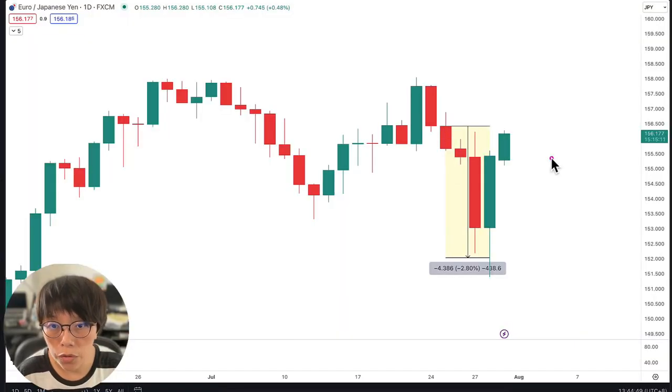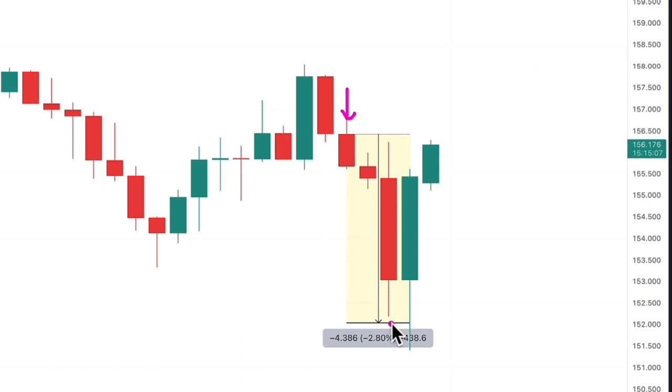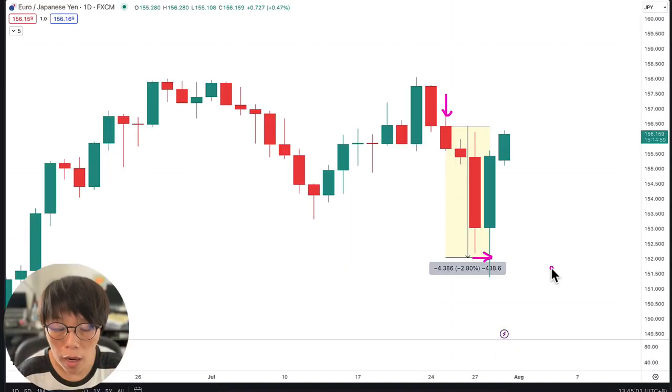This is a trade on EURYEN done using wash and rinse. We shorted somewhere around this bar and took profit here, all using wash and rinse and the wash line. I covered this trade live during my live session. Let's hear a short review on what I said.